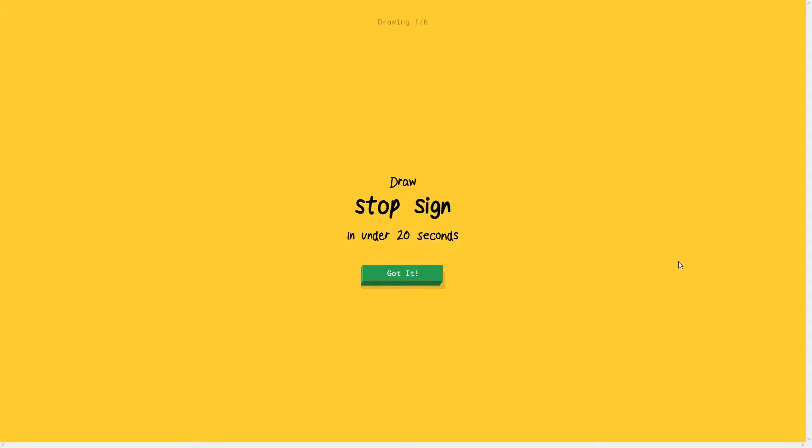If you guys don't know what Google Quick Draw is, it's basically an art challenge where you have 20 seconds to draw a topic that the game picks, and then the game has to try and guess what drawing you're doing. There might be some repeats of topics from last time, but we're going to do different versions of them. Let's get started - stop sign. Okay, this is not going to be a continuous line round.